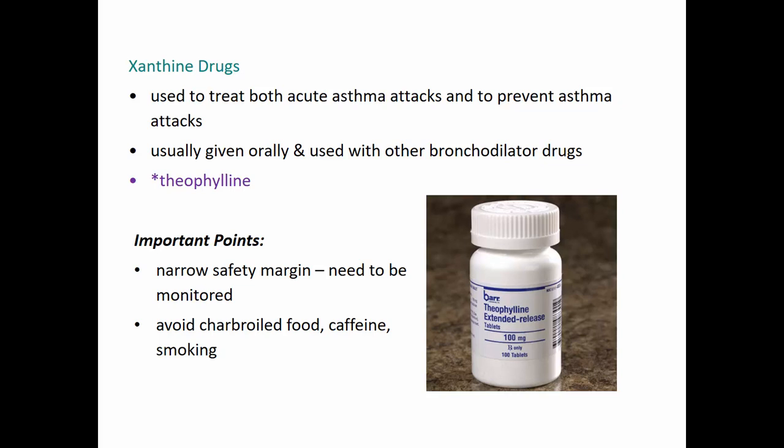Another type of drug used to treat acute asthma attacks and to prevent attacks is the xanthine group of drugs. They are usually given orally, or injected IV in acute attacks, and are used in combination with other bronchodilator drugs rather than on their own. These drugs are related to caffeine, so a person must avoid other stimulants such as nicotine and caffeine, and also avoid charred or boiled food. Xanthine drugs have a fairly narrow safety margin, requiring monitoring, and are usually only prescribed when asthma cannot be controlled with other drugs.